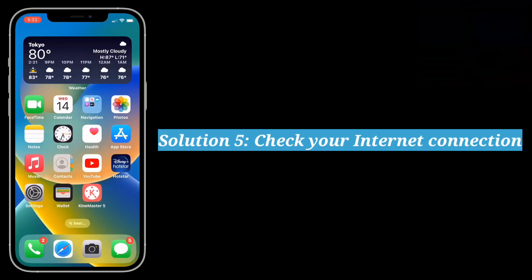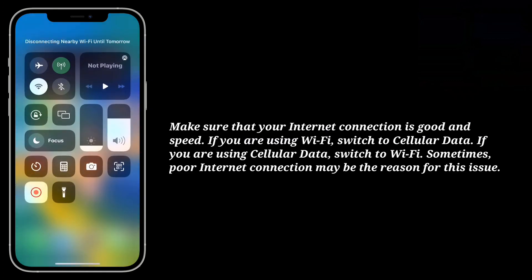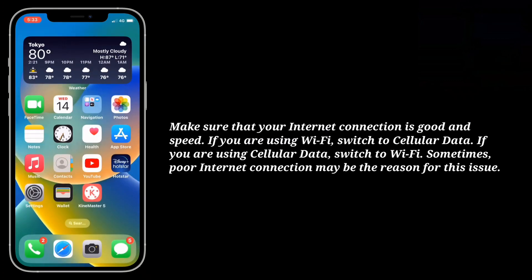5th solution is check your internet connection. Make sure that your internet connection is good speed. If you are using Wi-Fi switch to cellular data. If you are using cellular data switch to Wi-Fi. Sometimes poor internet connection may be the reason for this issue.